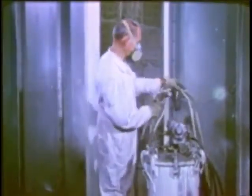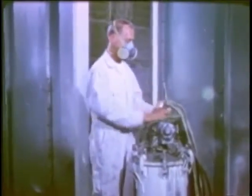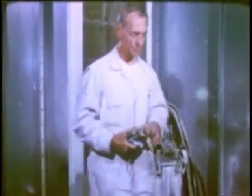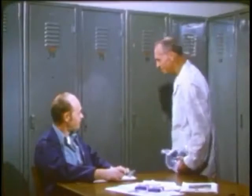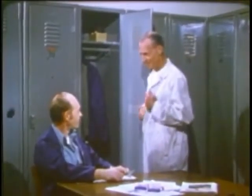End of the shift, quitting time. Your respirator has protected you as you worked. Now it needs some care and attention, so it will be ready for tomorrow. You turn it in regularly at the end of the shift, or at other designated times, and receive a fresh one. Store the respirator in your locker, still in its plastic bag, so it won't be damaged by dust, heat, cold, chemicals, and so on. Put it down so that the face piece and exhalation valve rest in a normal position. Take good care of it, so it can take good care of you.